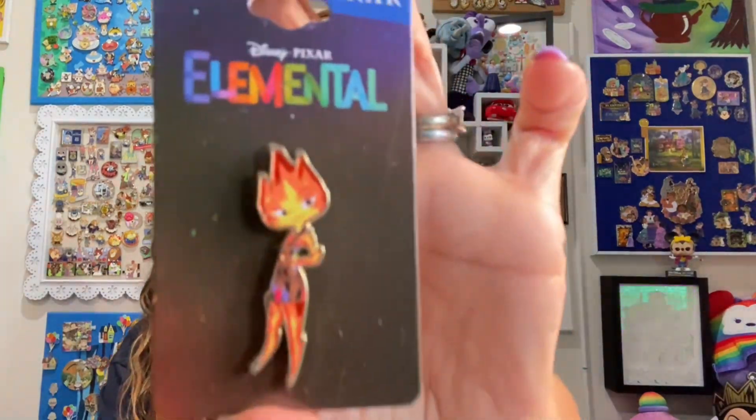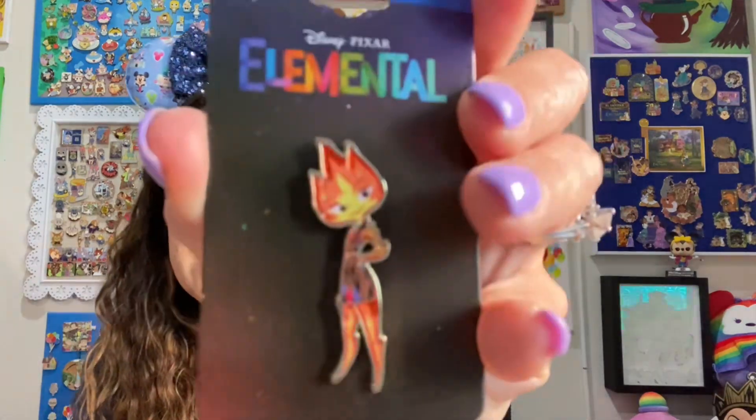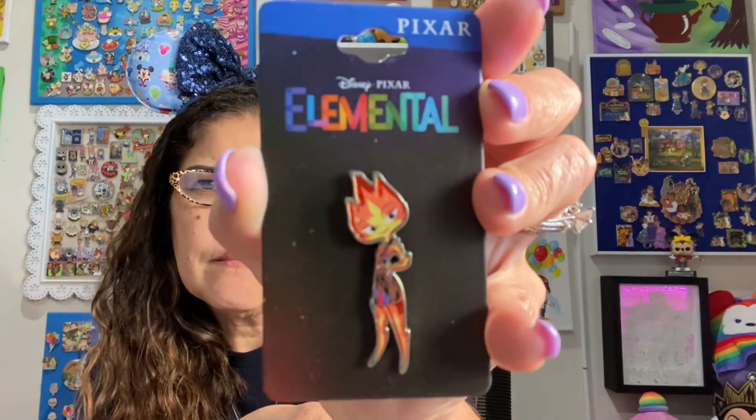Let me show you my other two items first. I wanted to pick up some of the Elemental pins. I only ended up getting one when I saw them in person, which is what I wanted to do — to see which ones I like. I do still want to get Wade, but I got Ember. Ember is the first item. She's pretty cute. It's not stained glass, but you can see the fire part on her has a shimmer to it. That's pretty fun. I did see the movie, loved it — it's a great movie, great lessons in there as well. Definitely recommend it.